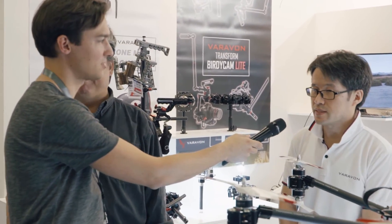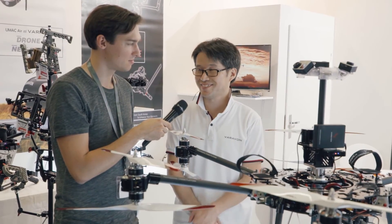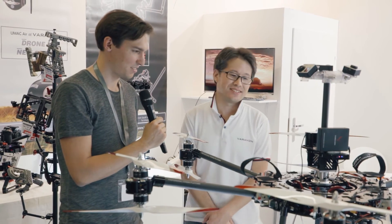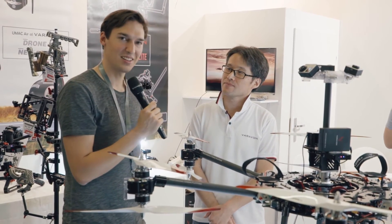How much is the drone, Charlie? Twenty-seven thousand US dollars. And when will it be available? Ready to sell now. Thank you very much, Charlie — very impressive drone. Thank you very much, and thank you for watching.